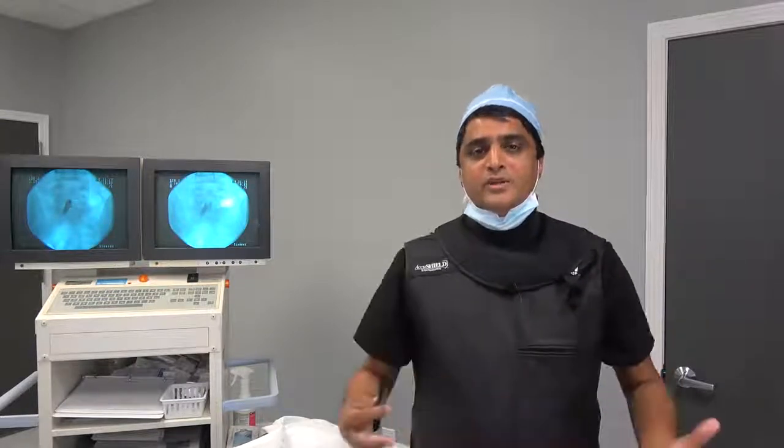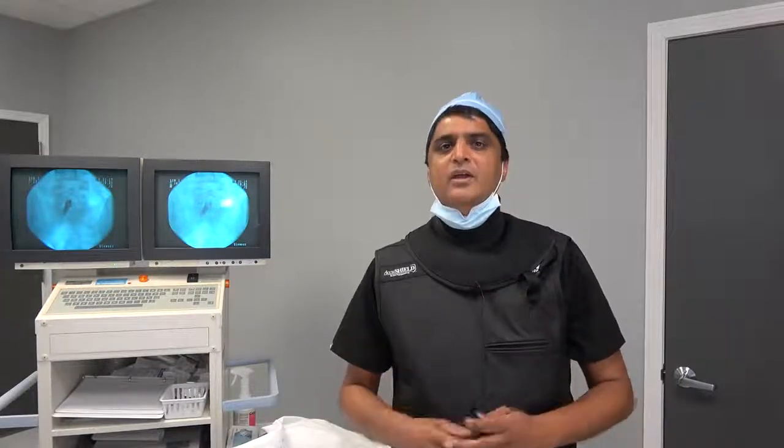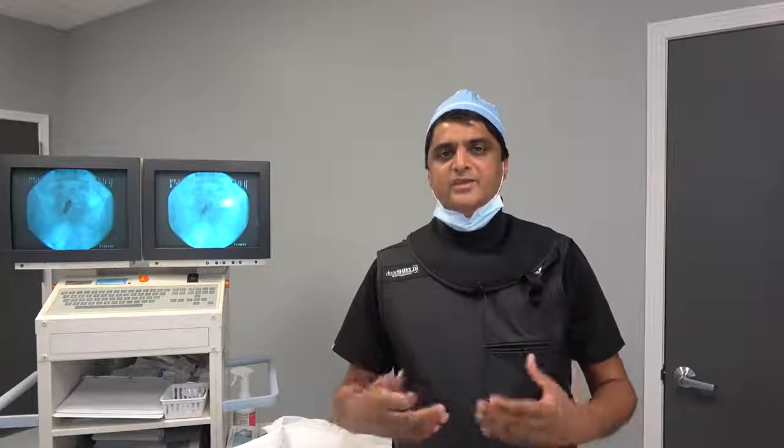I work with the doctors in the group and they refer patients to me when conservative treatment is not yielding optimal results, or the patient still has pain and symptoms despite weeks of therapy, medications, and rest.